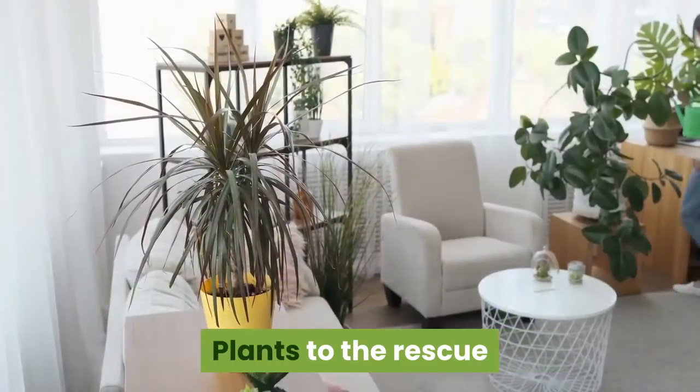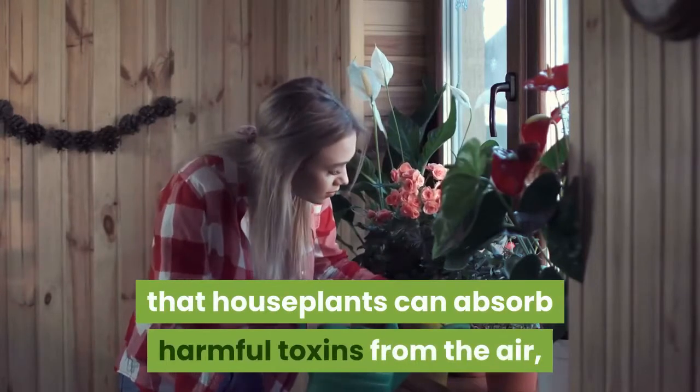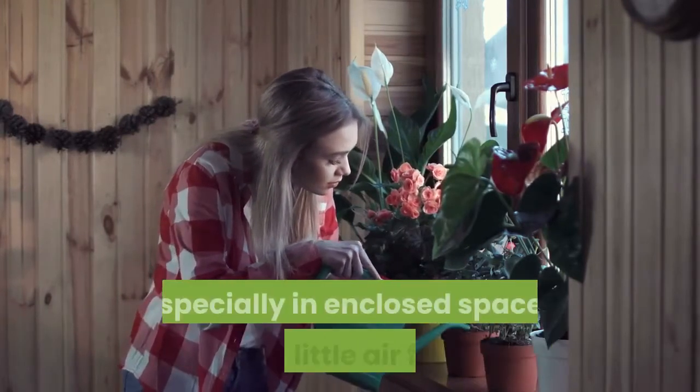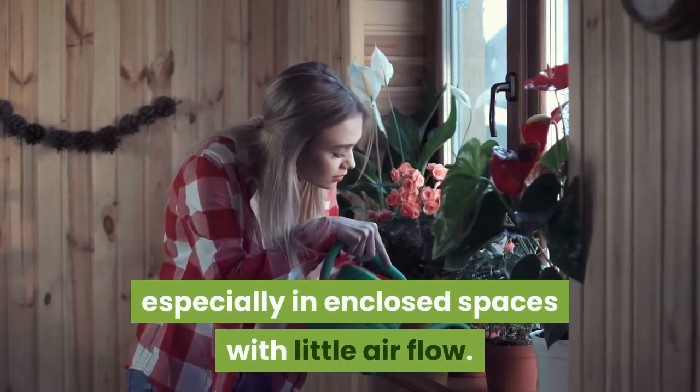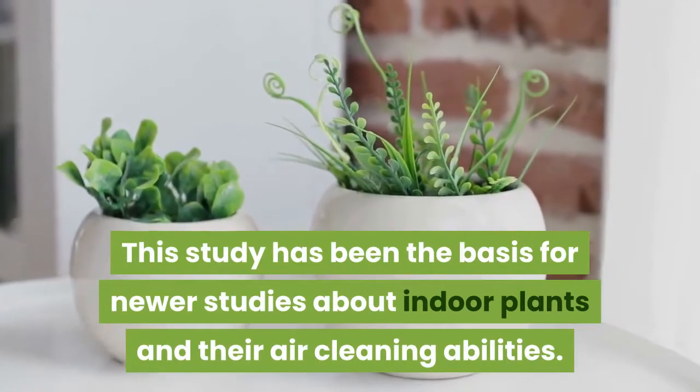Plants to the Rescue. In 1989, NASA discovered that houseplants can absorb harmful toxins from the air, especially in enclosed spaces with little airflow. This study has been the basis for newer studies about indoor plants and their air cleaning abilities.